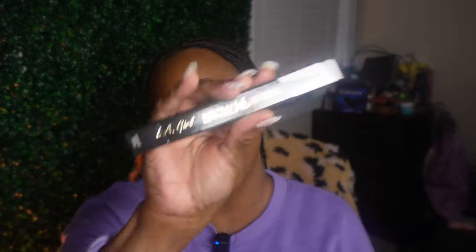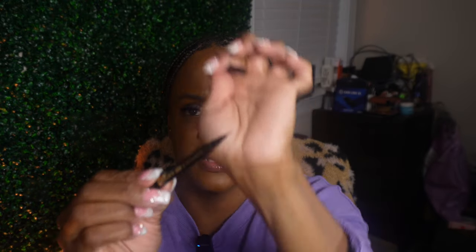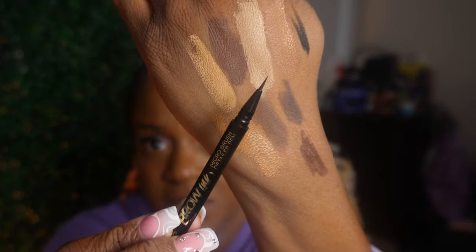I got a LA Girl Brow Ink Detailer Pin in Dark Brown - I've been on my brow kick. It comes with a spoolie. It's very detailed - the tip is tiny. That's going to be good for the front of my brows.